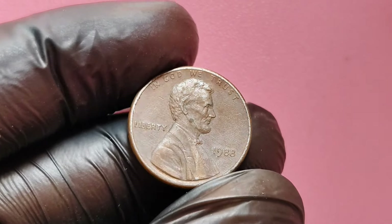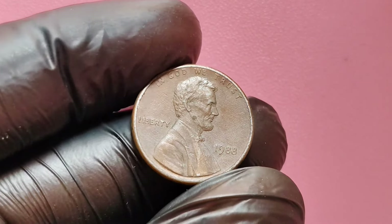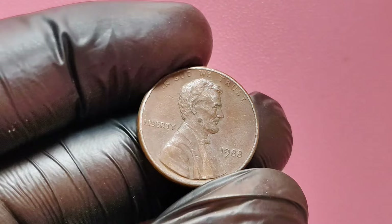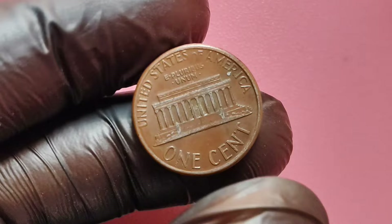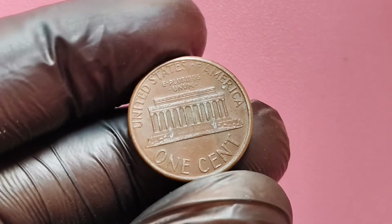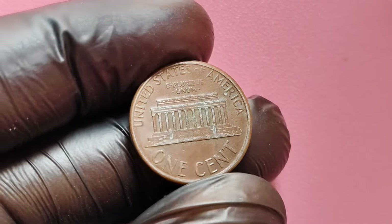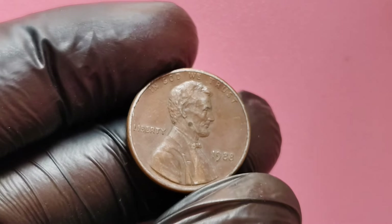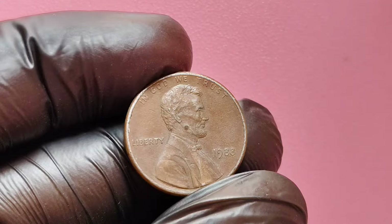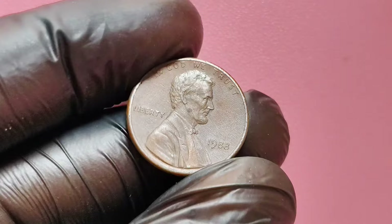We're diving deep into the world of rare coins and uncovering the incredible story behind the 1988 Lincoln penny without a mint mark. This particular coin has been making headlines and turning heads because one in pristine condition recently fetched an astonishing $1.6 million dollars at auction. That's right, a simple penny worth a million dollars. So, what makes the 1988 no mint mark Lincoln penny so valuable?